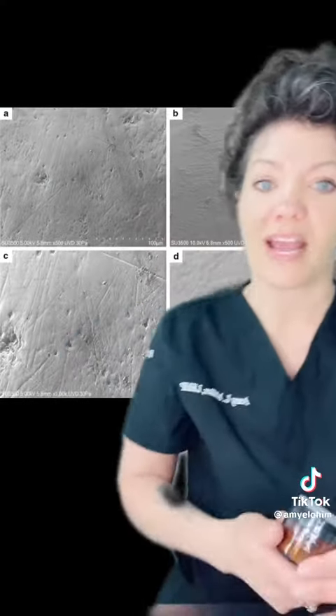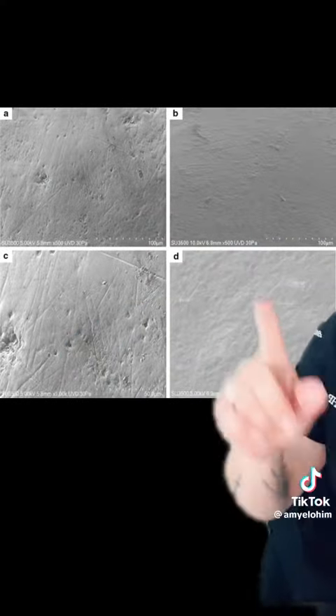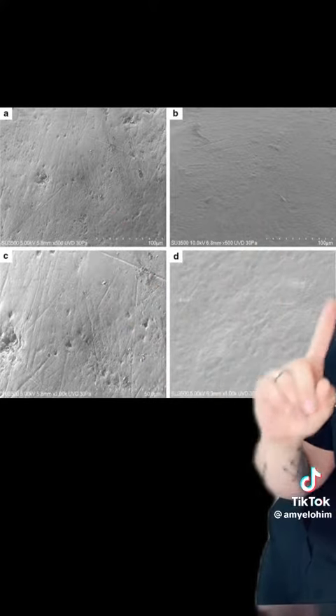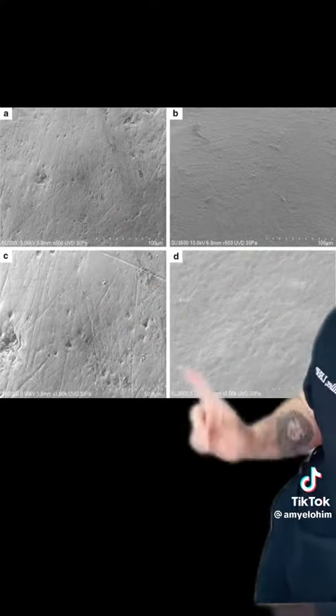So I set out on a mission to find a good reliable source so that we could add it to our toothpaste. It took me almost six months to find a company, because all the companies I found were in China, which makes me wonder where all these other companies are getting their hydroxyapatite. And this is what happens when you use hydroxyapatite — it starts to remineralize and fill in, and then look, it resurfaces the enamel.